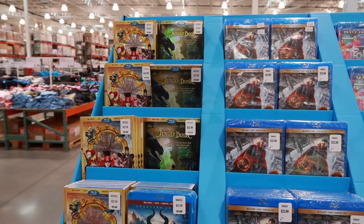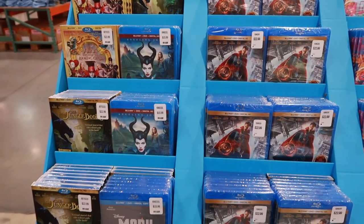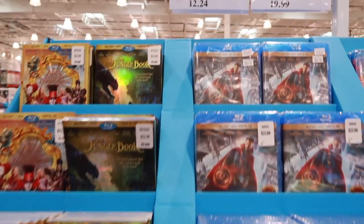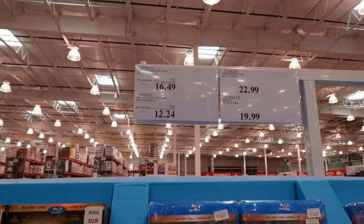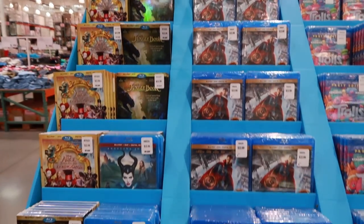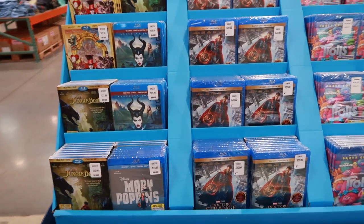Let's talk about Disney DVDs and new releases. Costco usually has the best prices or matches the best prices on new release DVDs. Sometimes they have special manufacturer's rebates, so it's a good idea to check Costco before you purchase anywhere else — unless you've done a pre-order somewhere, because pre-orders are going to be cheaper than what you'll find at Costco.